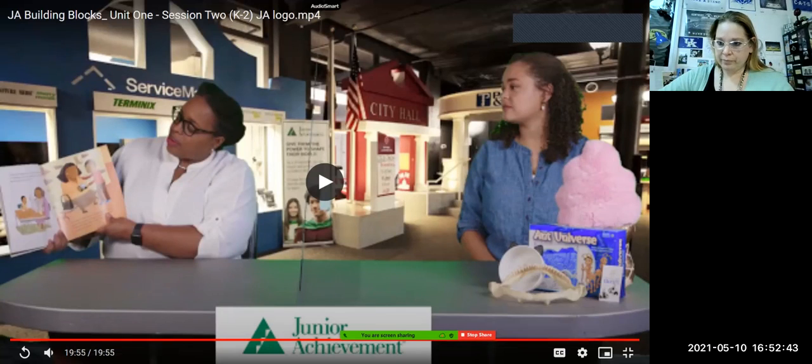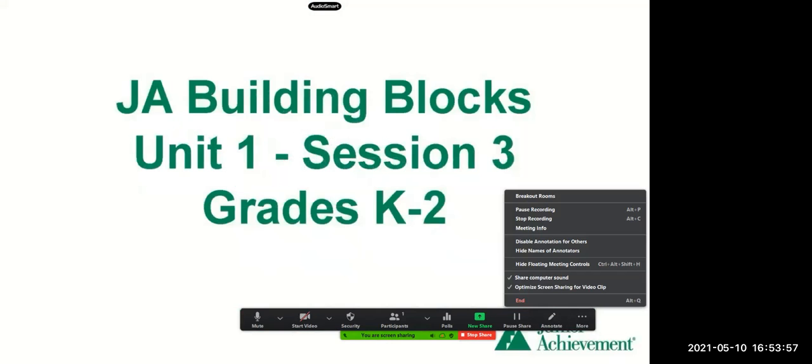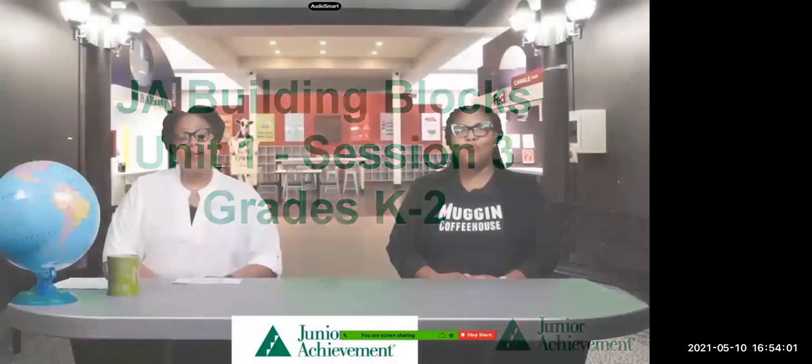So we are going to go ahead and watch the second lesson for today. We're on session three. Hi, and welcome to the Junior Achievement Virtual Learning Program. We are so glad you're with us today. I'm Dr. Jenkins, and I have a special guest with me today — her name is Mrs. Olds.